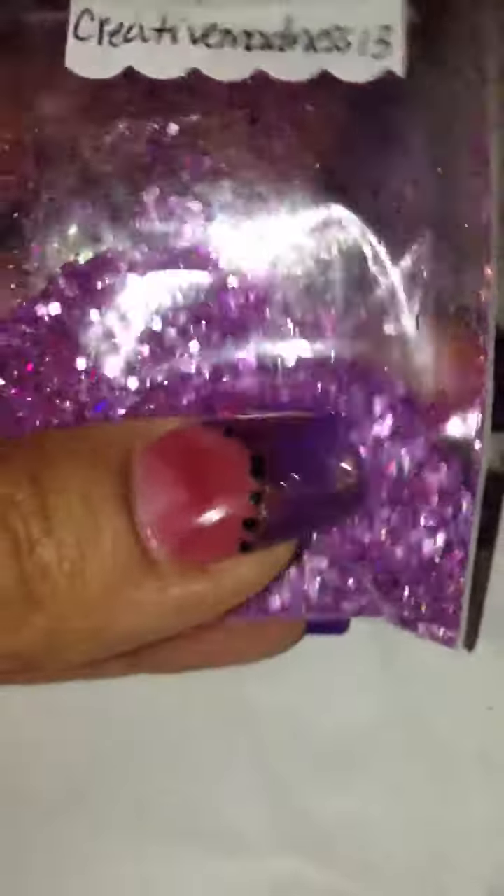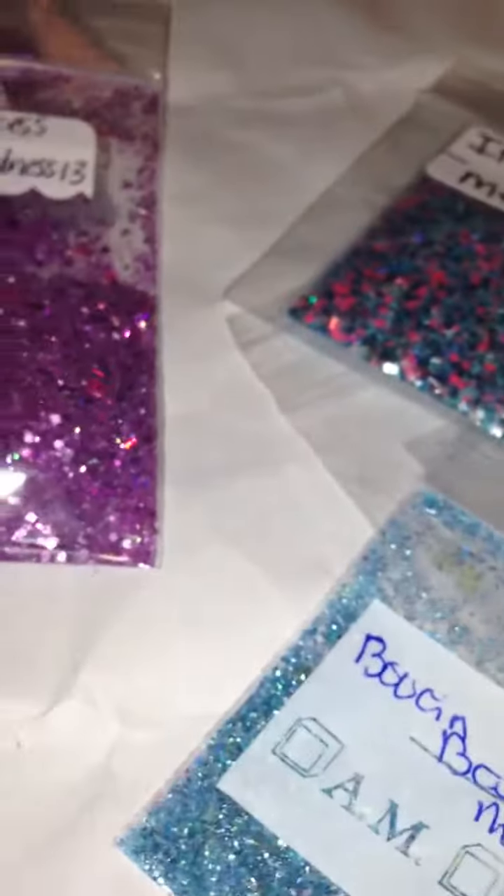And this one is from Creative Madness 13 — that is so cute, look at that. Very, very nice, I love it. And for nail art, it's called Little Princess. She sent in some nail art. Thank you so much.